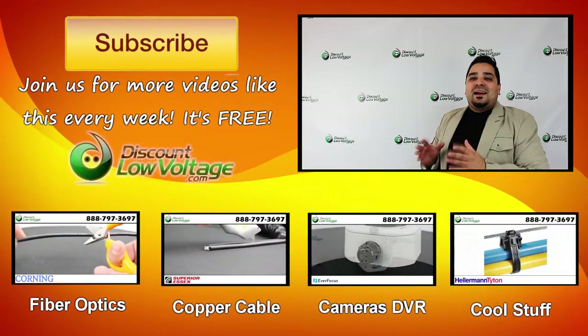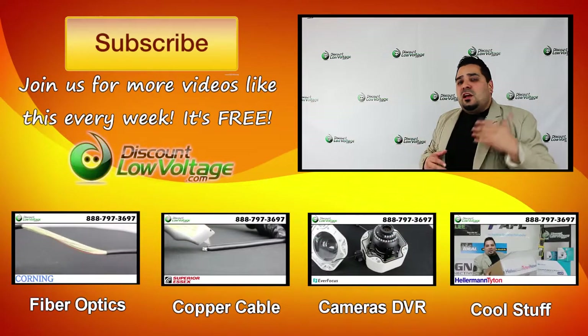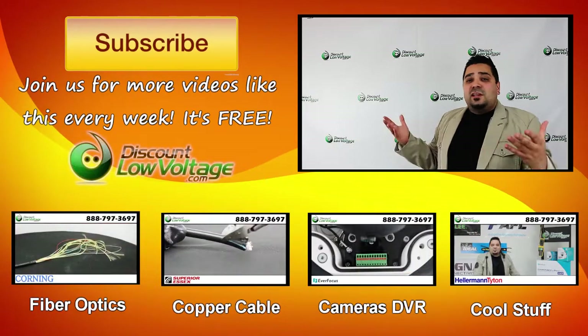Whoa, this video ain't over yet. I do want to plug our channel and want you to join us for all kinds of free videos on copper cable, fiber optics, networking, and all kinds of other cool stuff. So don't forget to subscribe for weekly videos, and thank you.